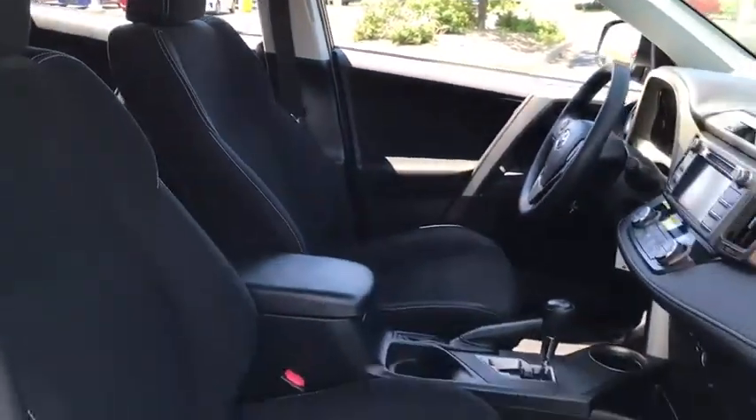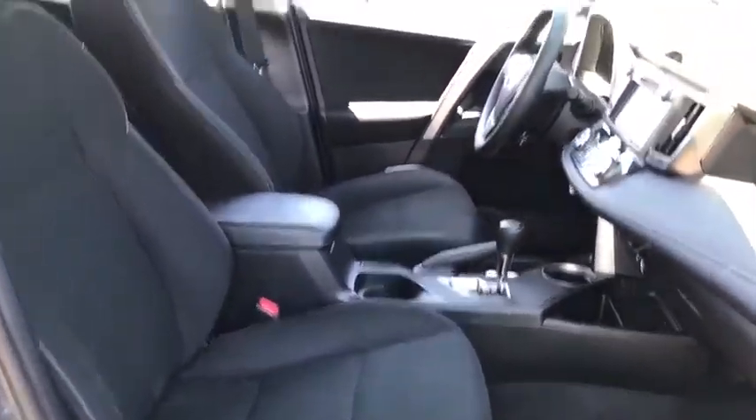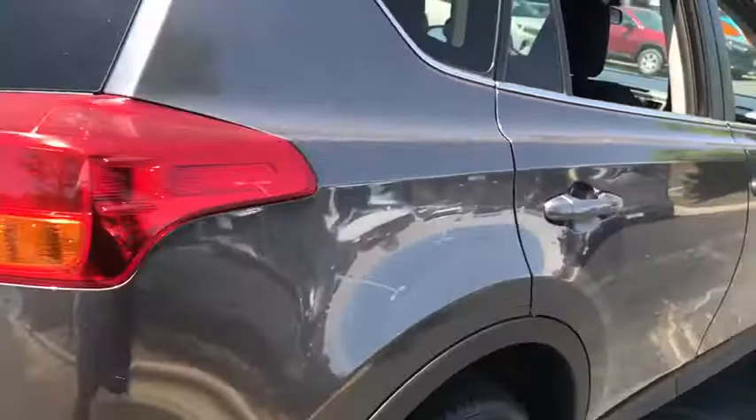This vehicle has less than 65,000 miles. Here are some of this vehicle's great options: steering wheel audio controls, keyless entry, anti-lock braking system, all-wheel drive.